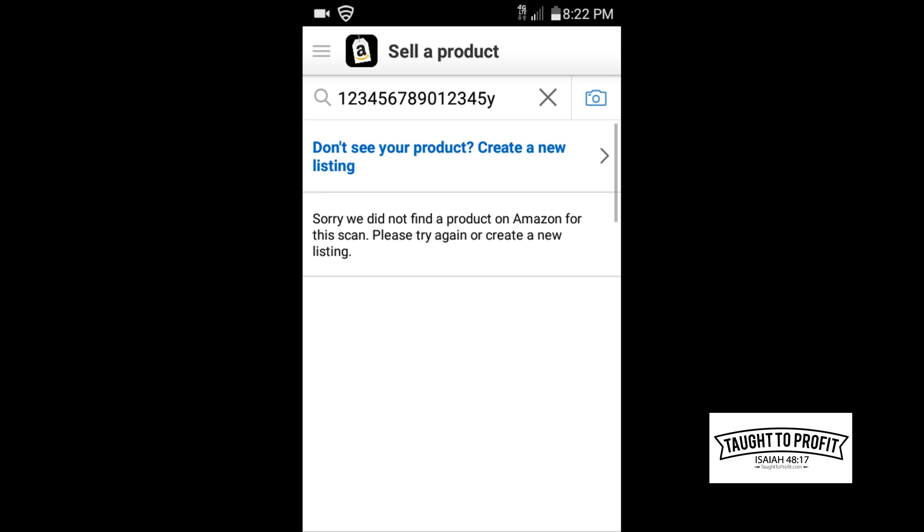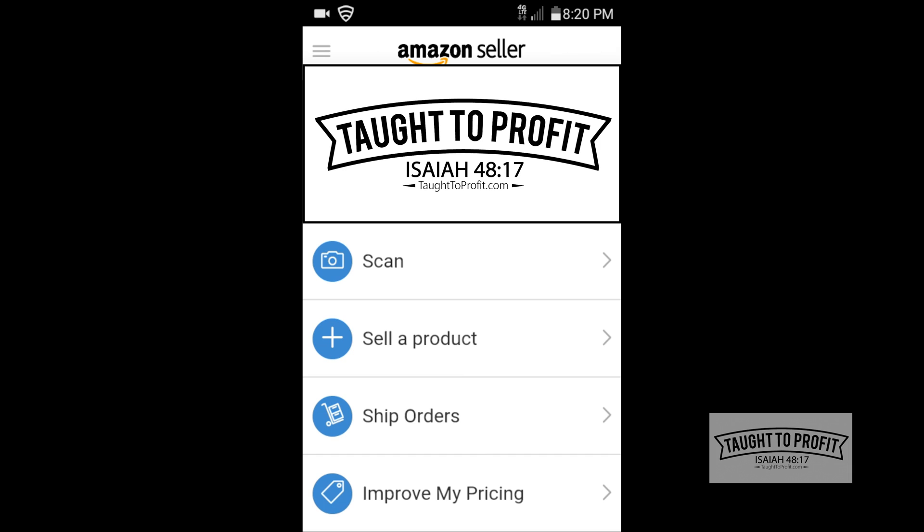These are just basic tips for when you're using the seller app and you're brand new. Make sure the condition is correct — that you can sell in the condition of the item you're buying, or if you have to lower the condition rating, that the item can still make some profit in used condition. Also make sure the item matches what you scanned. Lastly, if an item doesn't show up in the search results, that's okay — move on to the next item, unless you believe it has really good profit potential, then go ahead and spend time manually searching by name.